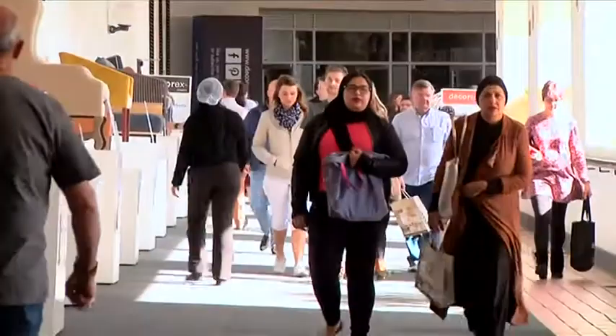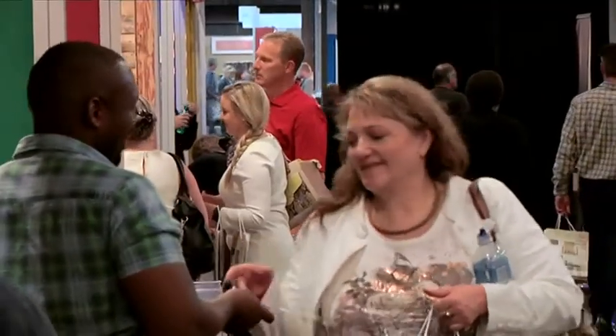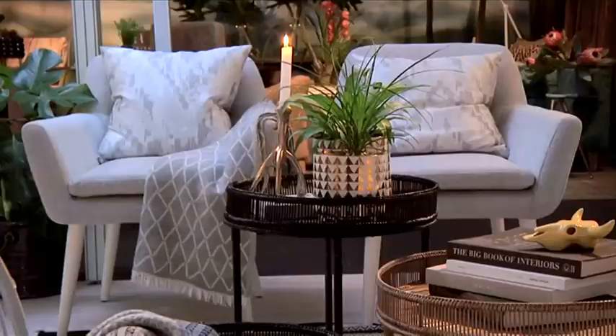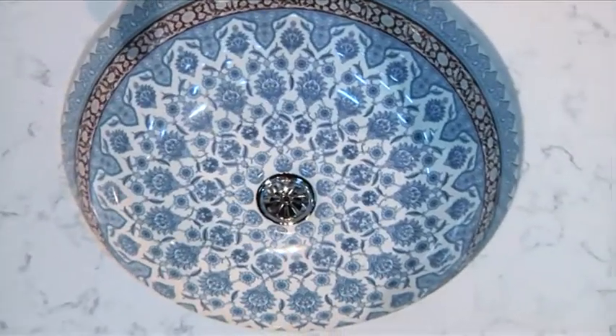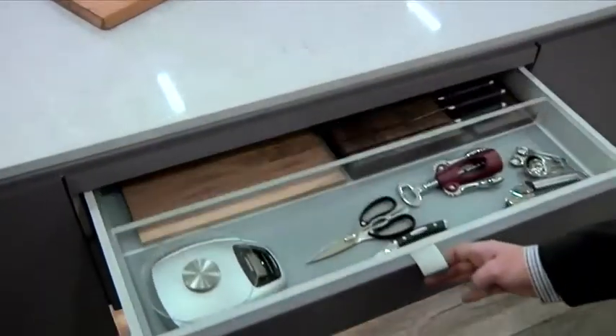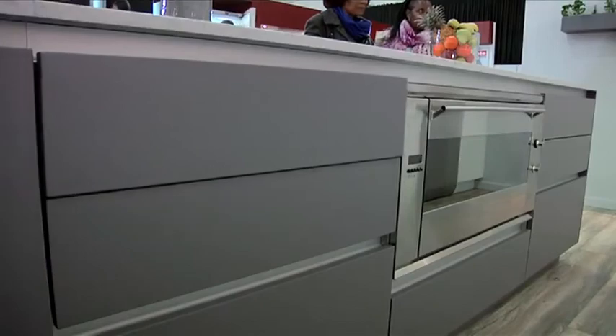The Gallagher Convention Centre once again hosted Africa's premier lifestyle, design and decor exhibition. Decorex Johannesburg lived up to its promise of bringing something for everyone looking to renovate, restore, build or decorate their spaces. Guests were treated to the latest product ranges that were right on trend.